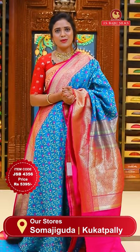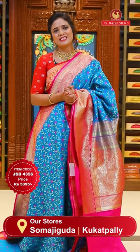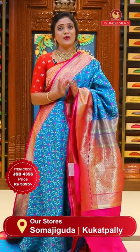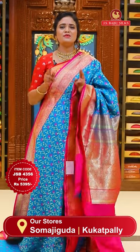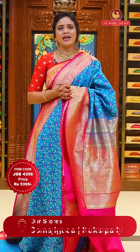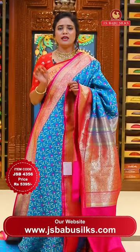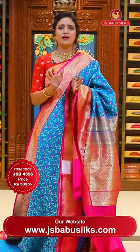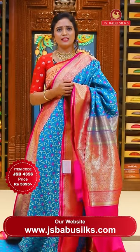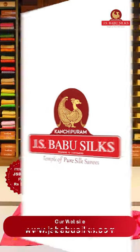For other countries, online shopping with JS Babu is very easy - global courier service is available. For India, shipping is completely free. For Hyderabad, there is an express delivery option - within two hours of ordering, the sari will be at your door. Cash on delivery option is available within Hyderabad only - please take note of that.